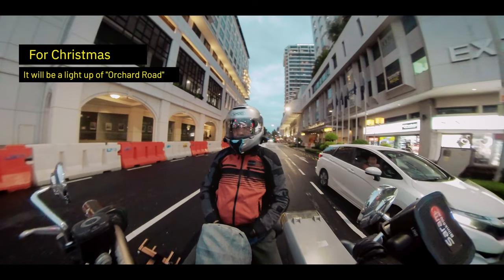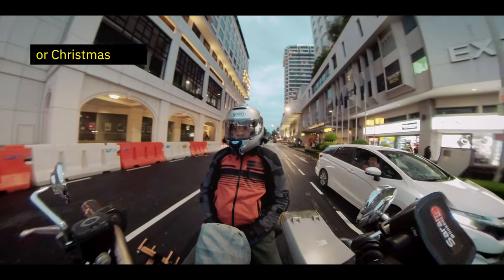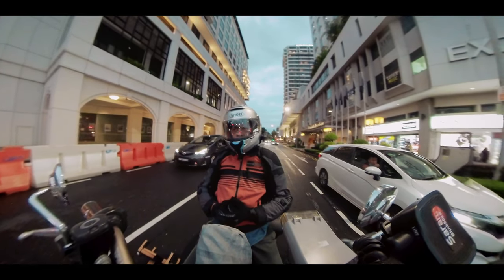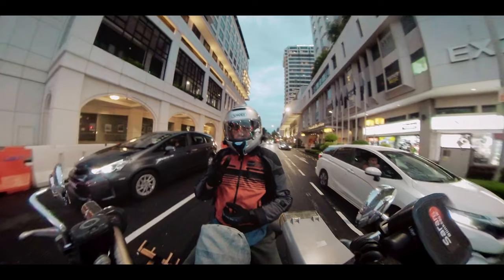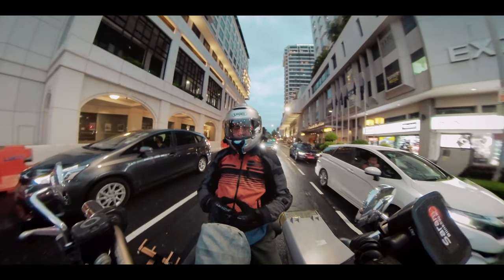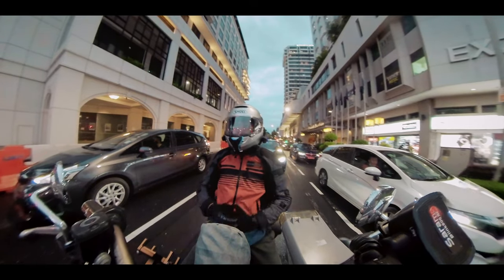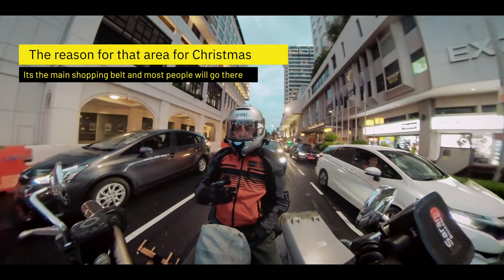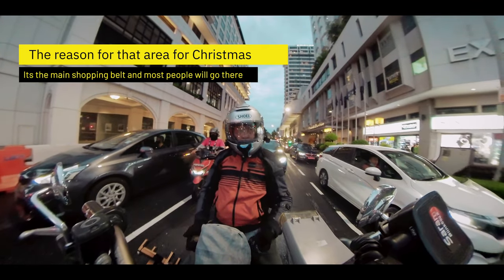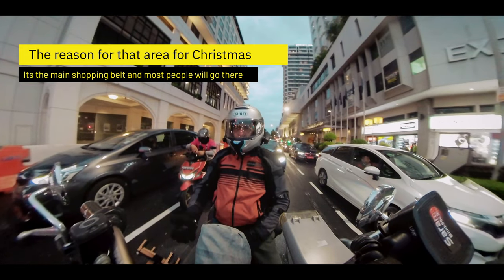This is where we are going today. Now Orchard Road is basically the shopping district or the shopping belt of Singapore, where you have all the various shopping centres and stuff like that. Because of the festive season and Christmas shopping, they light up the entire street. I'll be taking you down that road — it's not a very long one. I'll go to the start of it and try to get as much of it as possible.